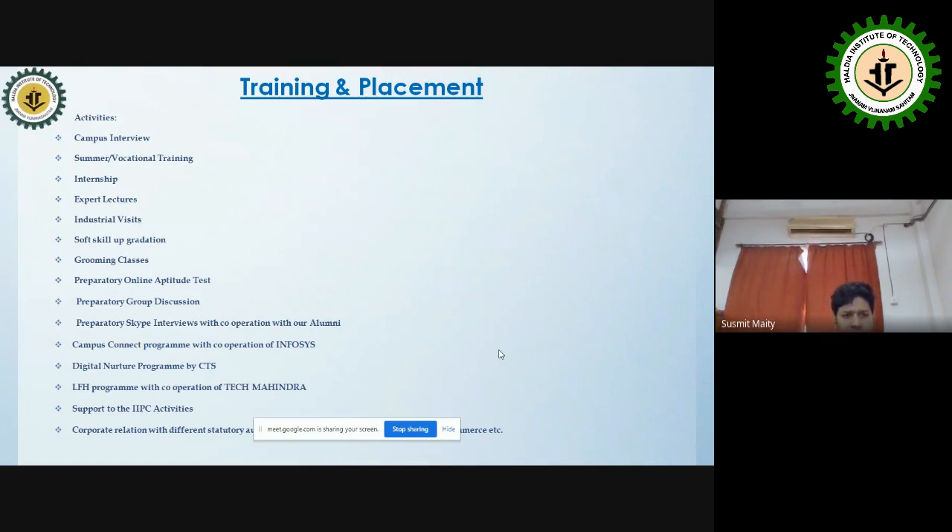We provide expert video lectures available for download from the college website. We also offer one-day and half-day industrial visits, soft skill upgradation programs for second and third year students, and grooming classes. These are critical for campus placement, which typically begins after the sixth semester.